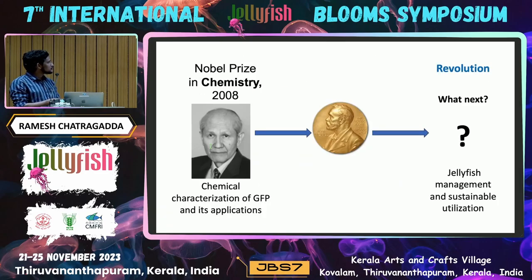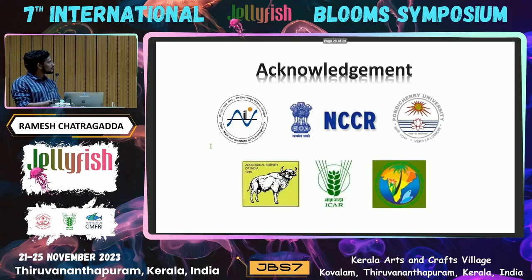In 2008, the Nobel Prize was awarded for characterizing GFP — so in this generation, how can we revolutionize this area using jellyfish? Whether we focus on management or sustainable utilization, that is what we have to think about. I thank all my colleagues from NIO, NCCR, Pondicherry University, JSA, and ICMAM. Thank you.